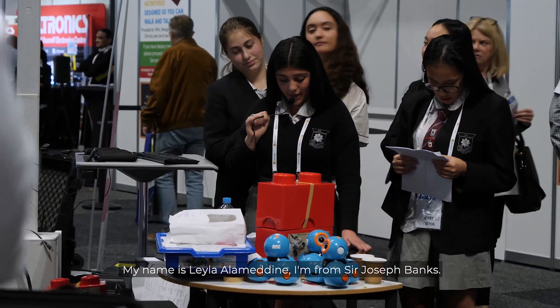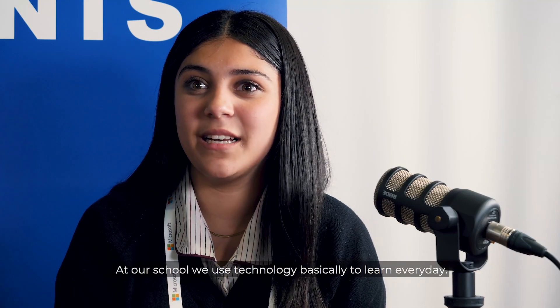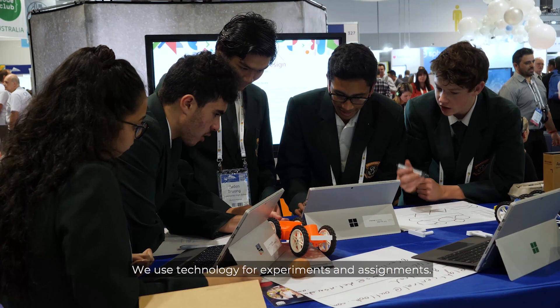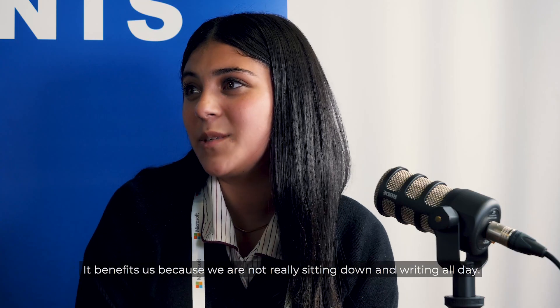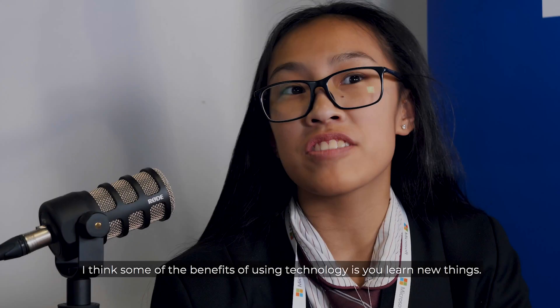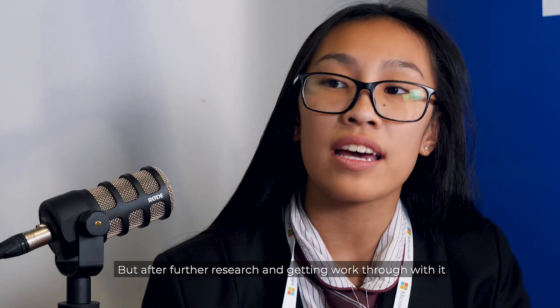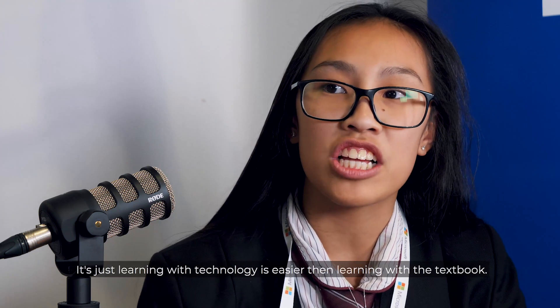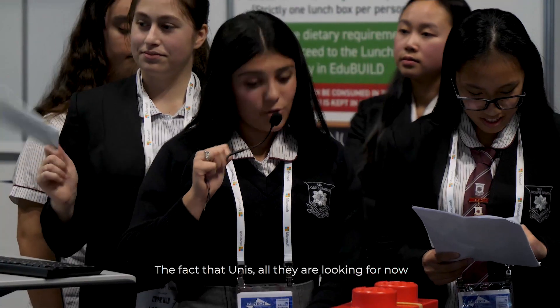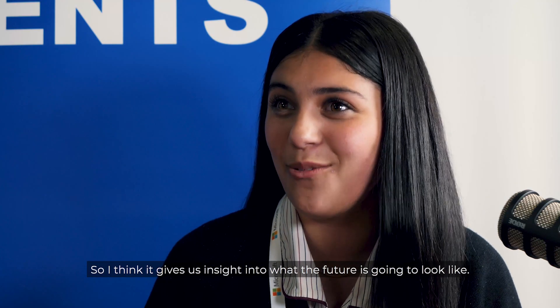My name is Leila Alamuddin. I'm from Sir Joseph Banks. My name is Judy Bui, and we're at EduTech today to perform, give interviews with the students, and also learn about what there is. At our school we use technology basically to learn every day — especially in our learning hub, for experiments, assignments — it's basically our way of learning. It benefits us because we're not sitting down and writing all day. We get to learn one on one and I think that's a better way of learning. Technology is easier than learning with a textbook. The fact that unis are now looking for kids who can think outside the box — coming to something like this opens our eyes to what the future looks like. In ten years time there are going to be robots taking over our jobs, so it gives us insight into what the future is going to look like.